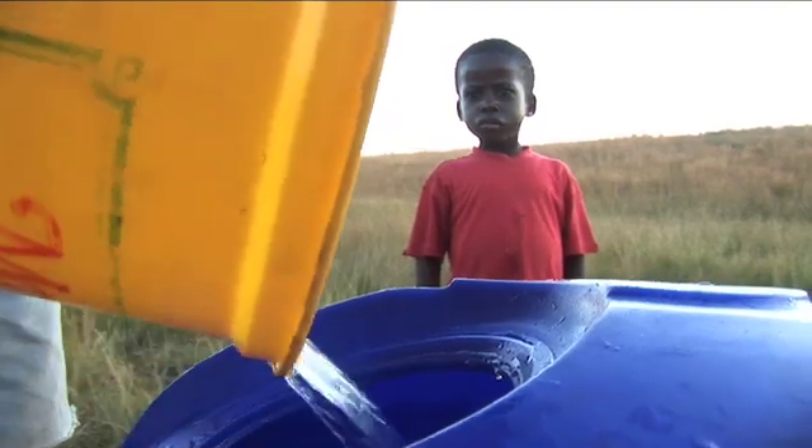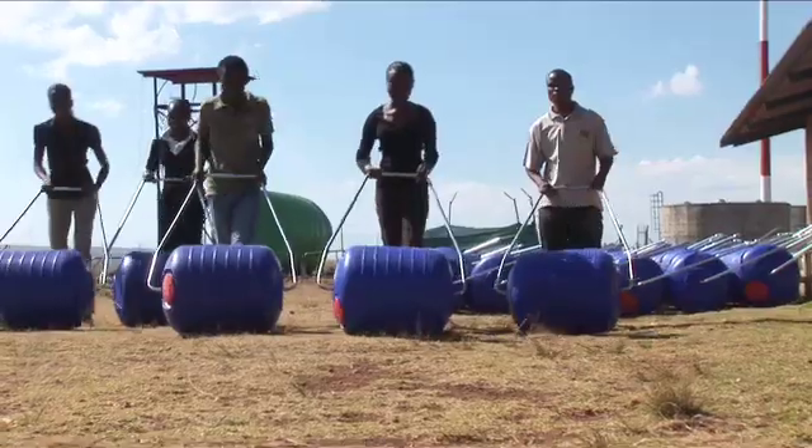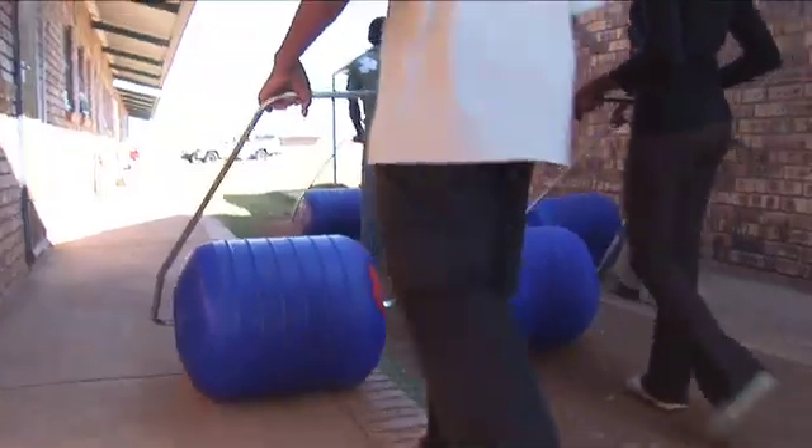This particular container can actually carry 24 gallons. Today we are handing out a hundred of these HIPAA water rollers.